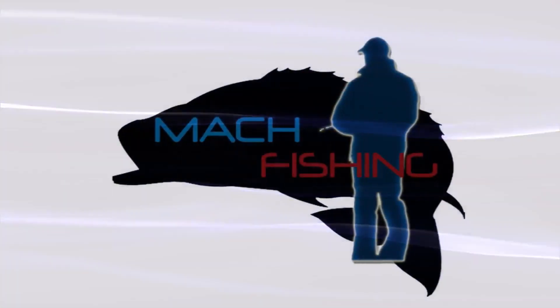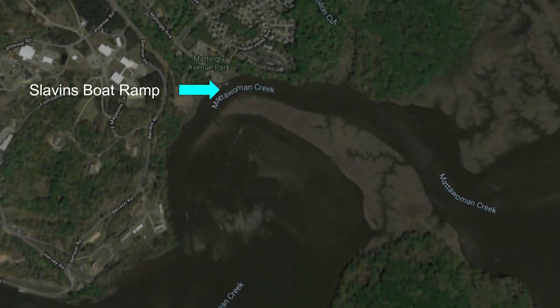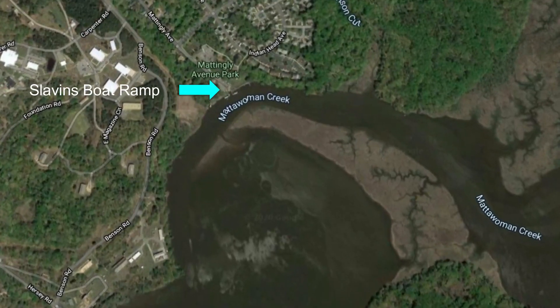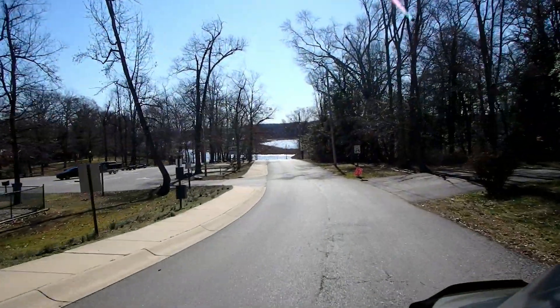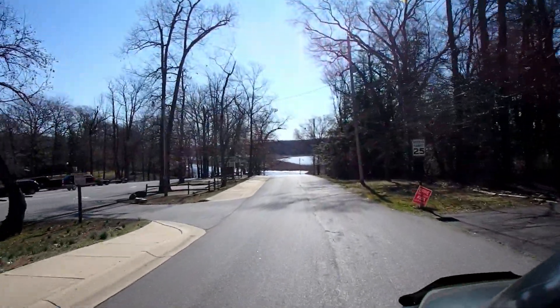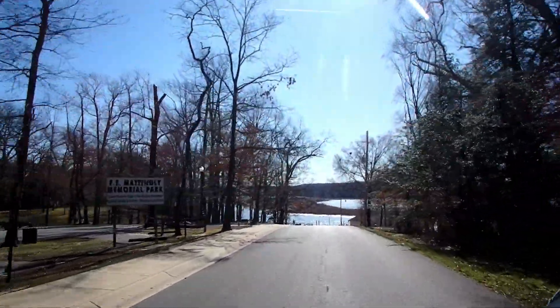Welcome to another episode of Moc Fishing. In this episode we will once again return with a new crew to Mattawoman Creek for blue catfish. I was the first one to make it to the Mattawoman Creek boat ramp. High tide was in the morning; low tide would be sometime after 1 p.m.